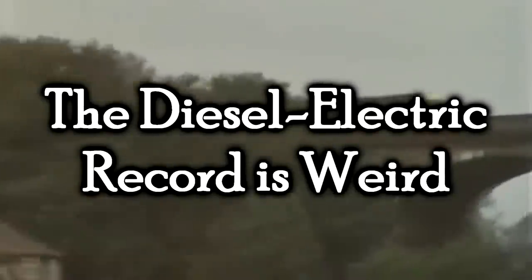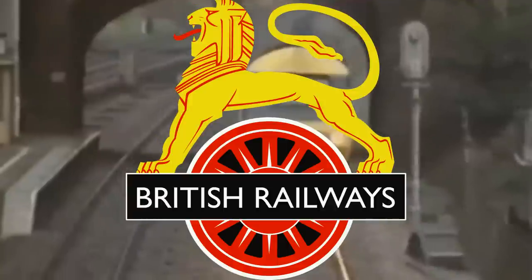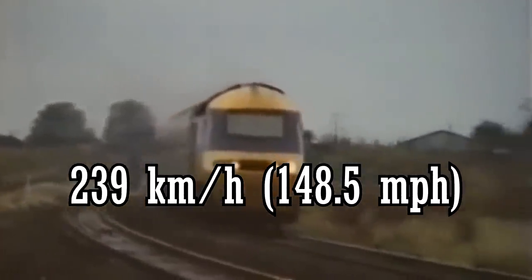The diesel-electric record is weird — there's no solid placement for the number two spot, because this gets really confusing. There are several bold and daring claims when it comes to the fastest diesel-electric locomotive in the world. Now officially, this record also belongs to the UK — British Rail's Class 43, their HST high-speed train. In its Inter-City 125 format, it hit an absolute maximum speed of 148.5 miles per hour, that's 239 kilometers per hour. Though in regular service it's supposed to only go 125 miles per hour — 201 kilometers per hour — but that's still really, really fast. That record-setting run was led by number 43102, which was later renumbered to 43302, and trailed by 43159.